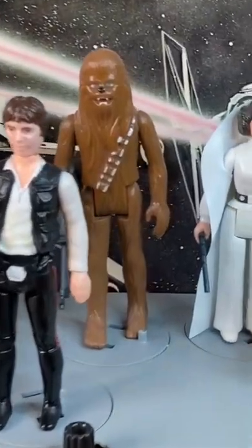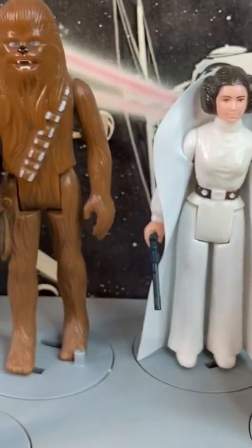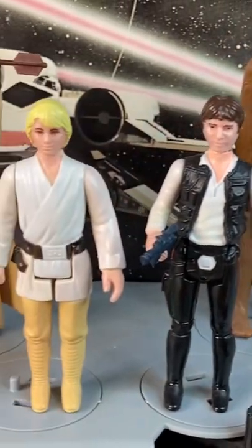This is an awesome display stand for all of your first 12 figures. They each have their own designated spot which is marked by the sticker.